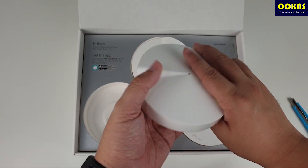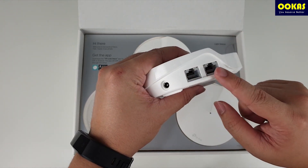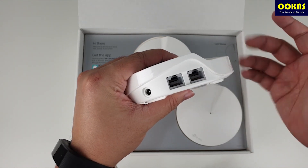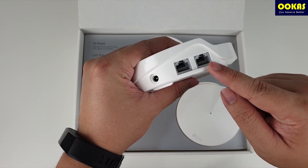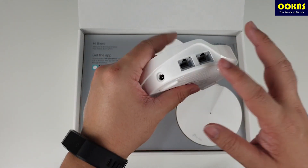Solution number three: mesh Wi-Fi. We highly recommend you to try this because it is designed to tackle Wi-Fi coverage issues. The good part is that you would definitely get superior Wi-Fi coverage and seamless internet. The bad part is that it is a single SSID.